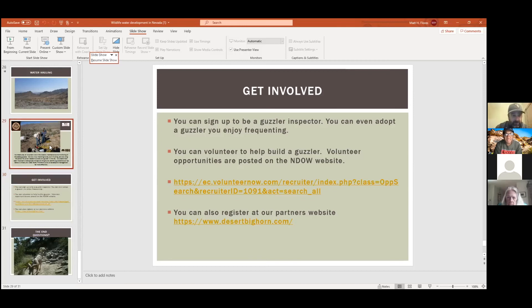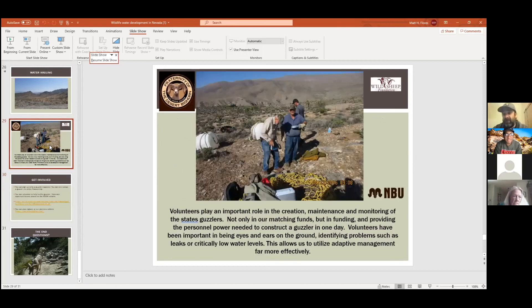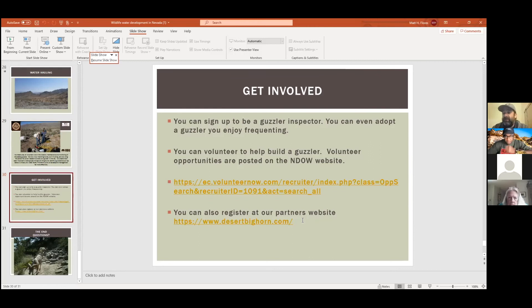We have an adopted guzzler program with the Fraternity of Desert Bighorn. I'd strongly recommend getting in contact with them — their website is DesertBighorn.com and they'll help you out. If you get in touch with me and you're interested, send me an email and I can send you a map of where these guzzlers are. Some of them are a hike, but if you want to become a guzzler volunteer, that's a good way to start.